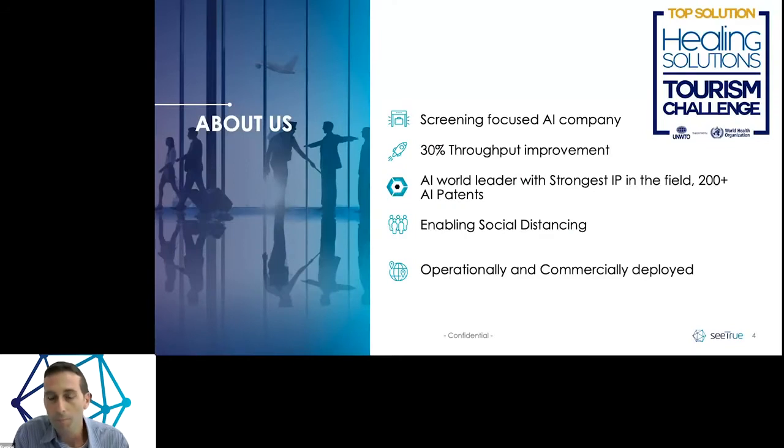We are a software company focused on security screening. We're already deployed commercially in airports around the world, improving throughputs by more than 30%. This means shorter lines and more social distancing. We're doing that on top of our proprietary technology with more than 200 patents in the field, and this is actually working.